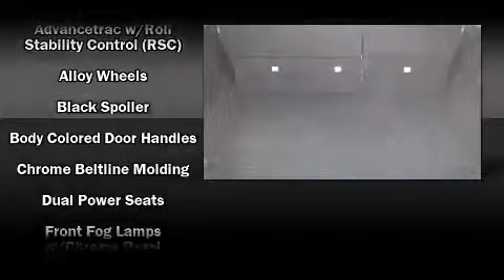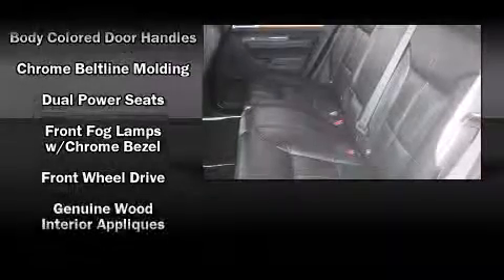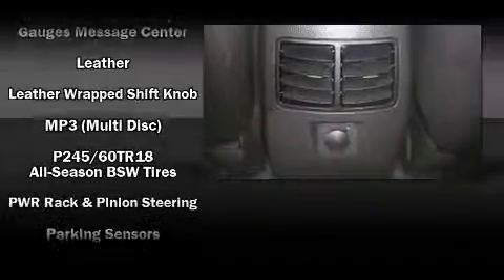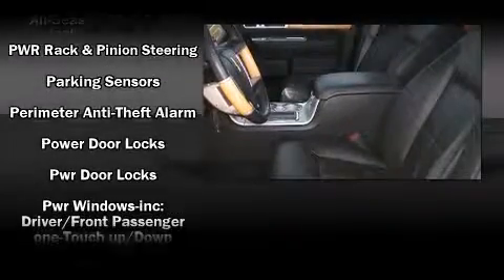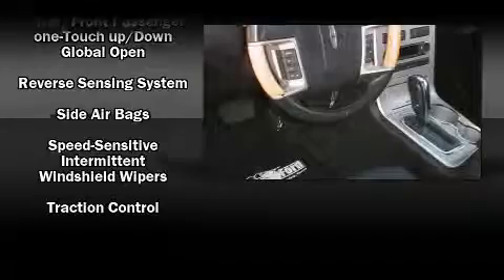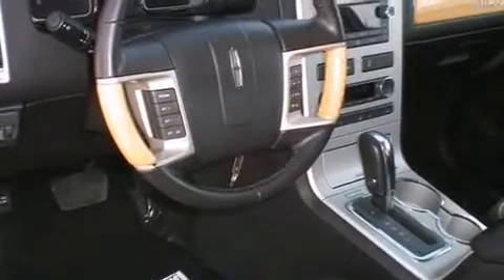Lincoln also prioritized safety and security by including head curtain airbags, front side impact airbags, traction control, a security system, and four-wheel disc brakes with ABS. You'll see better when backing up, thanks to rear park assist, which watches out for obstacles behind your vehicle.